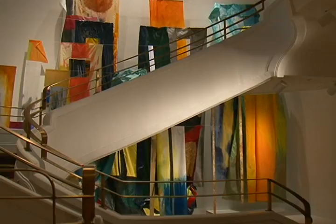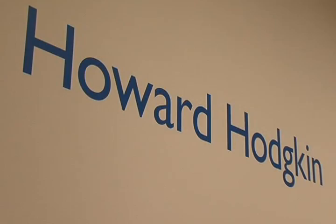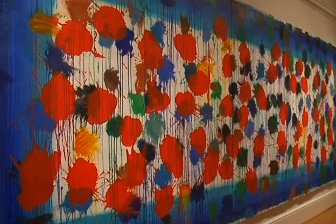Another new installation coinciding with the museum's anniversary includes two massive etchings titled As Time Goes By by British painter Sir Howard Hodgkin. They are really incredible just in terms of their complexity, their beauty, their explosive power. They are among the largest etchings ever made, each measuring 12 square meters.